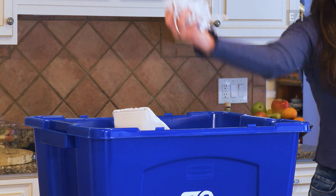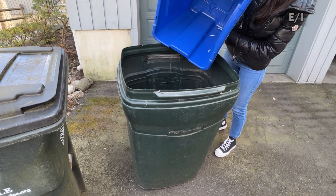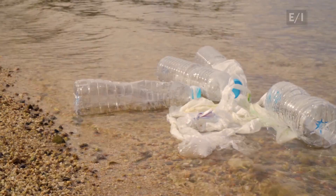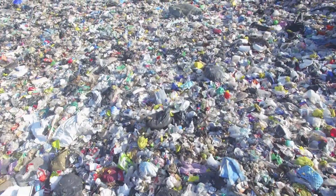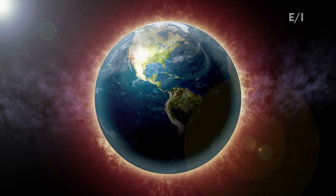Even shredded paper. What we can't recycle, we throw out, but that also causes problems. Because much of this stuff ends up as litter on our streets and green areas, in the ocean, or in landfills. Not only are landfills eyesores and a waste of space, they also emit greenhouse gases — gases linked to climate change.